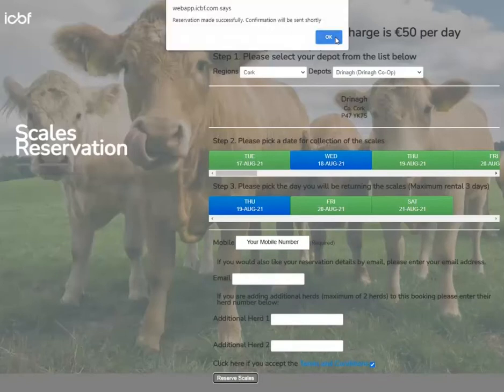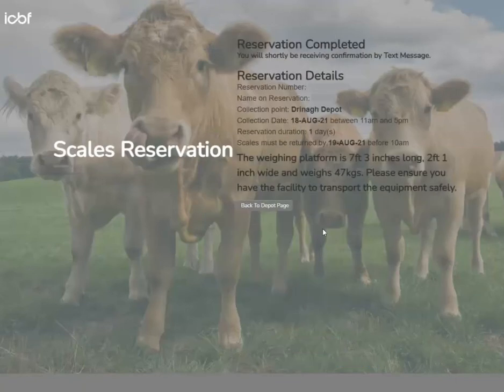Then click OK. The scales reservation is now complete. A text will also be sent to you with your reservation reference number. You will leave this number along with your photo ID when collecting the scales.